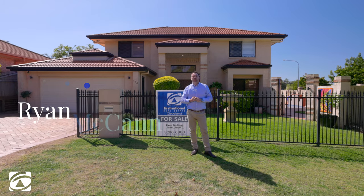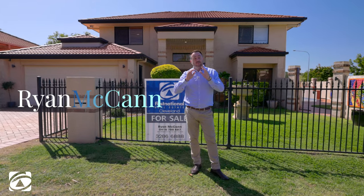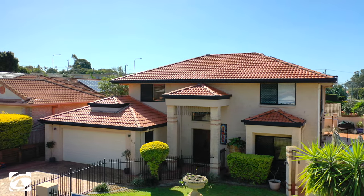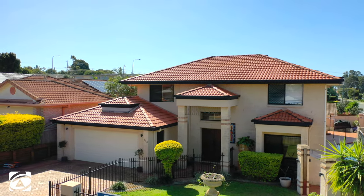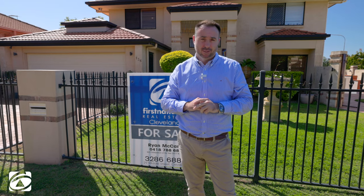G'day guys, Ryan McCann here from First National Real Estate of Cleveland. Welcome to 136 Morris Circuit at Thornlands. Now if you're looking for a small home, please don't turn up to this one — this one is absolutely gigantic. In fact, we've got four separate living areas: a huge rumpus room, a casual lounge room, a great media room, and upstairs we've even got the teenage retreat. Throw in nearly a 700 square metre block, a north-east aspect and drive-through side access — this one's perfect for any family.